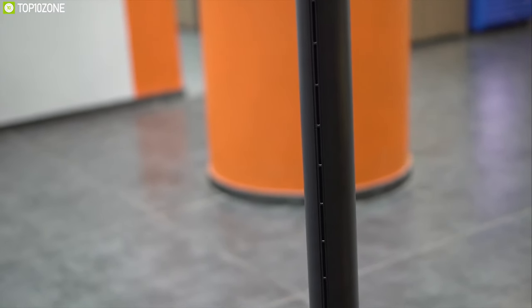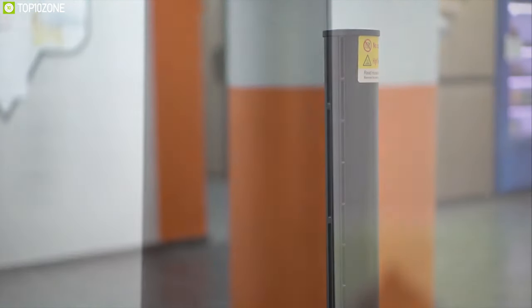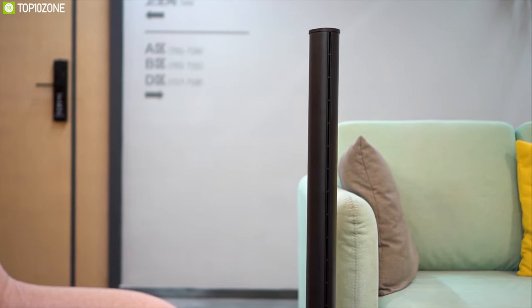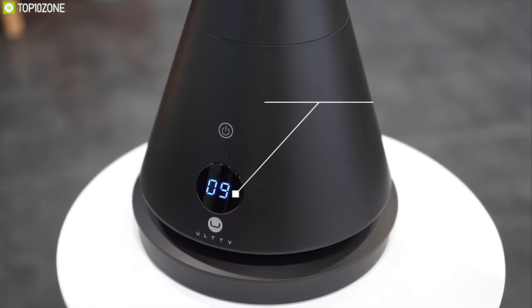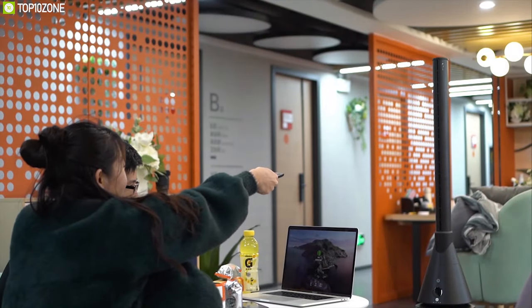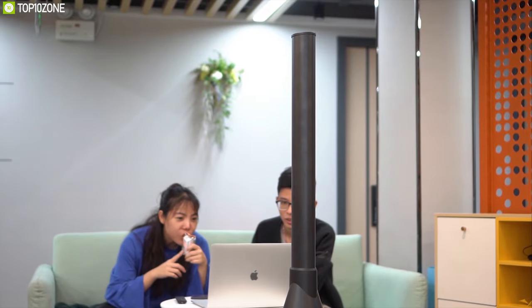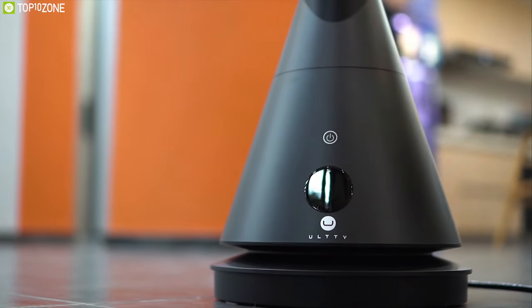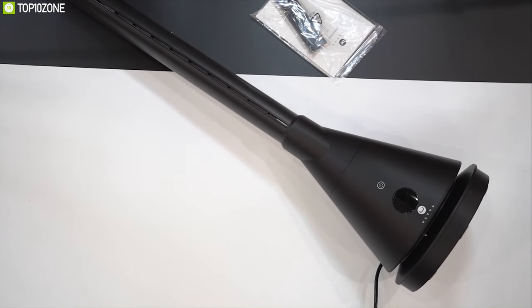The U Altt heater comes with multiple protections including overheat and tip-over protection for safety. It is made from premium flame-retardant material and is ETL approved for safe indoor use. It features a large LED display showing settings and functions, and with the included remote you can easily set the temperature and air volume without leaving your cozy bed. If you're looking for an indoor room heater for cold winter days, the U Altt bladeless indoor heater is the right choice, available on Amazon for around $300.